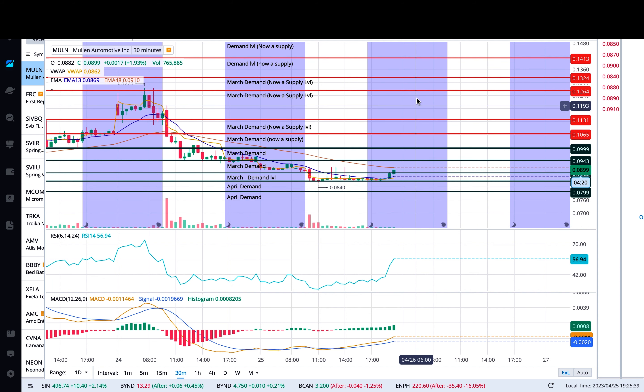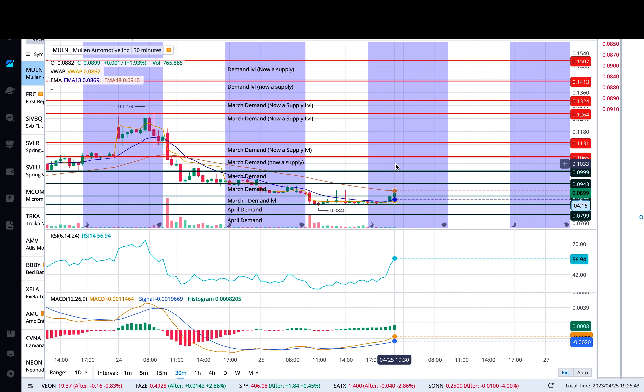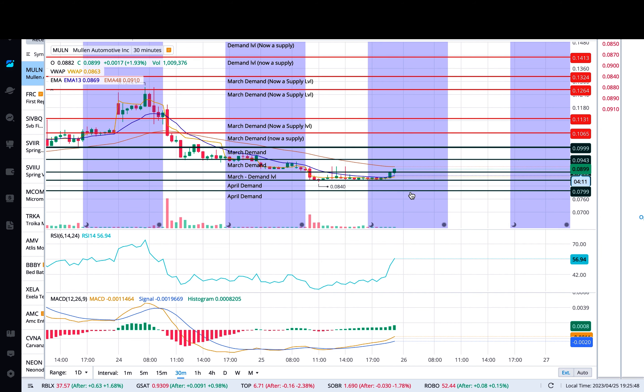I'd rather lose some cents here than go into the position and have my money stuck on a position that is not going to move for another year and a half. In my opinion, Mullen does have a long way to go.